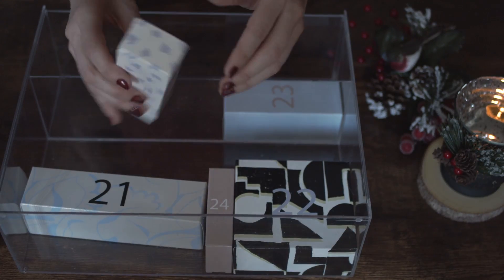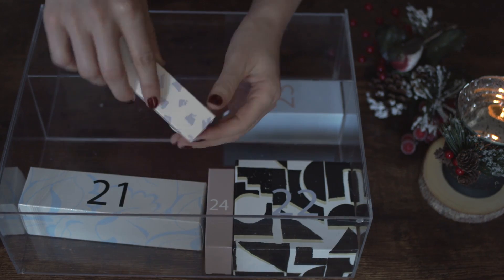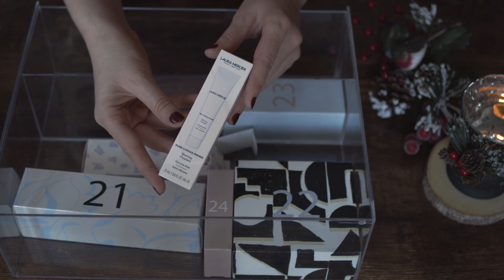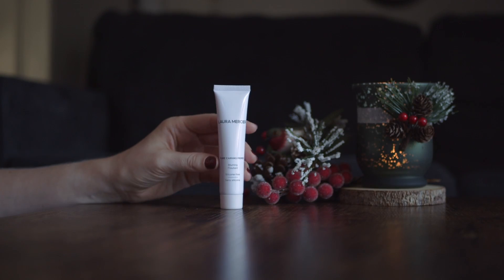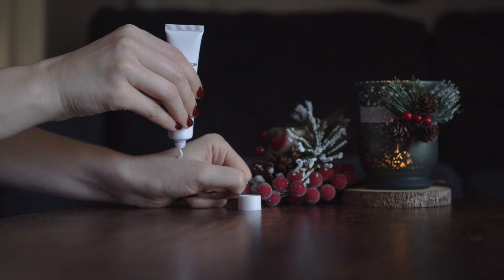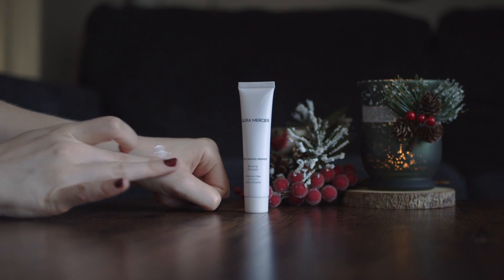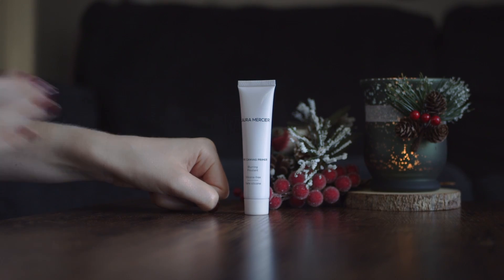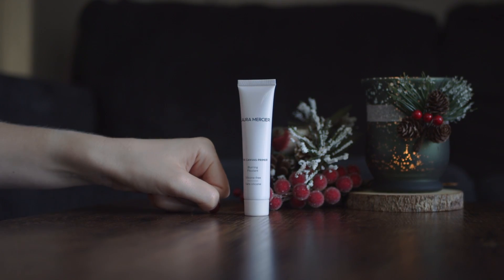We are almost done — just four more left. In box number 20 we have a primer by Laura Mercier. You can find this size on Sephora as well. This primer is already for everyday use and perfect for dry skin. It helps the makeup to stay longer throughout the day.